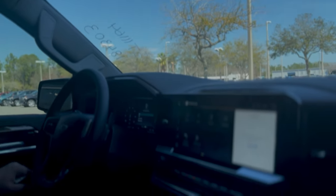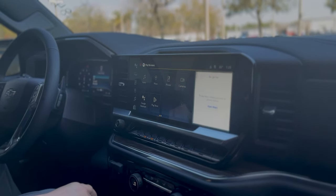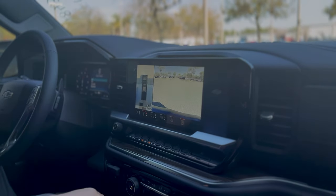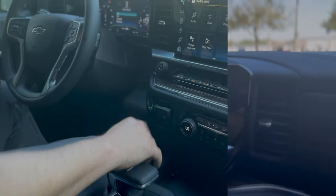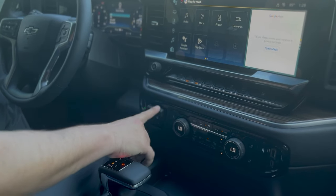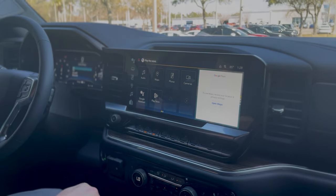You got this beautiful 13.4-inch touchscreen. It has the HD surround vision camera so you can see behind, in front, and all the way around the vehicle in 360 HD. It also has the max towing and trailering package with an electric brake controller — so if you're towing a big trailer with a braking system, you can sync it up with the truck.